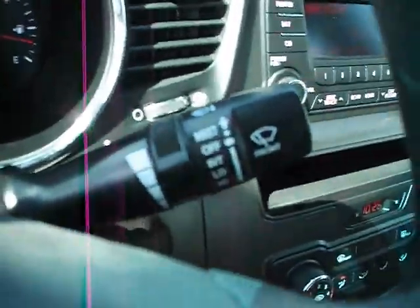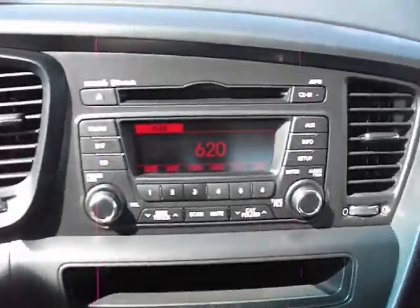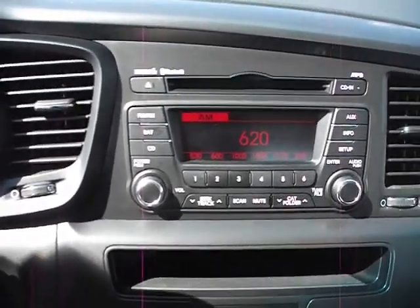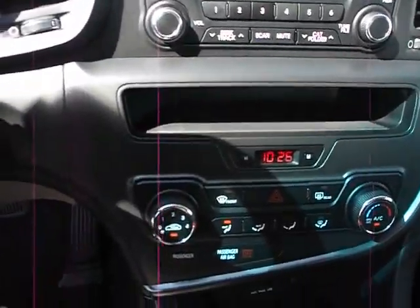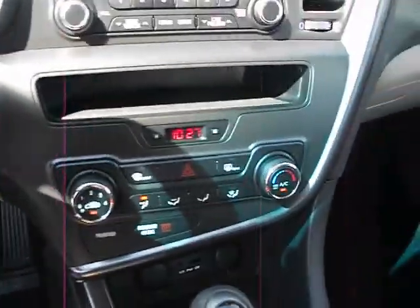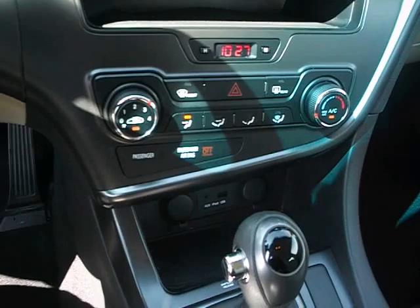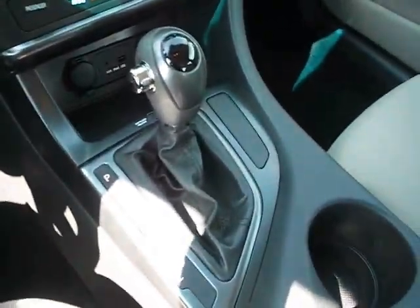Lights and wipers right up here. We've got the audio system, AM FM CD player. Right beneath that is the climate controls. Shifter's right underneath that. Cup holders.